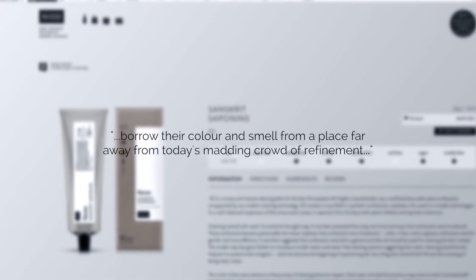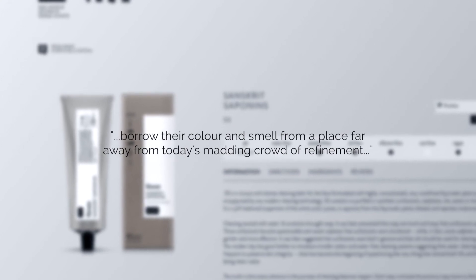My second cleanser for this episode is from the nerds at the NIOD Lab. NIOD stands for Non-Invasive Options in Dermal Science and is from the masterminds at Deciem. Sanskrit Saponins is ultra-gender free, appealing to both men and women alike due to its slippery texture, aerated nature, and unusual aroma. NIOD says Sanskrit Saponins borrows its color and smell from a place far away from today's matting crowd of refinement. I assumed that meant it was going to smell disgusting, but after I read an interview where Brandon Truax, the company's owner and founder, said that he uses it every day, my interest was piqued. Once again, I was wrong about the smell.